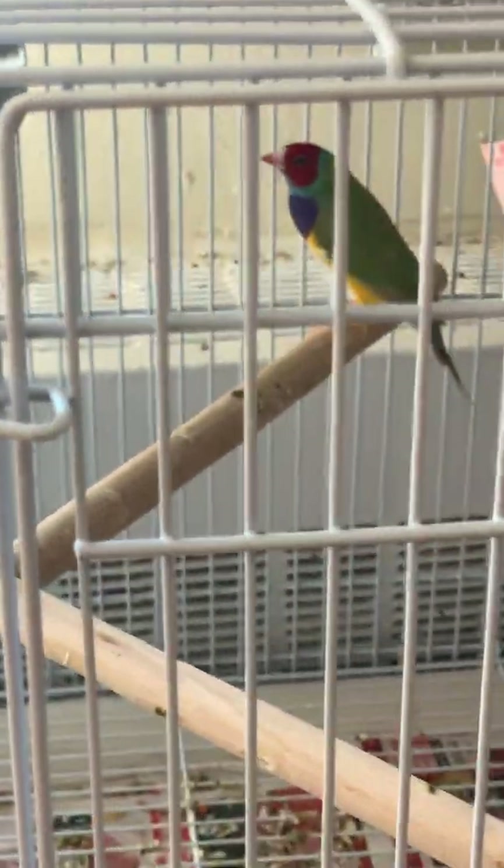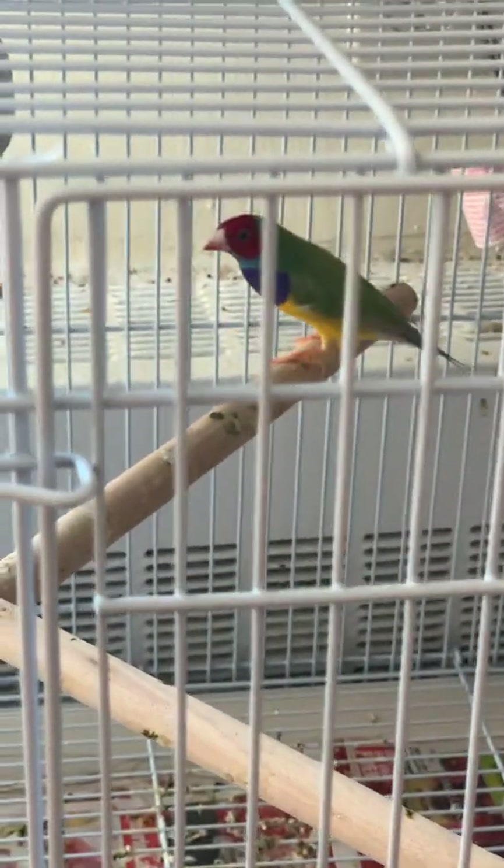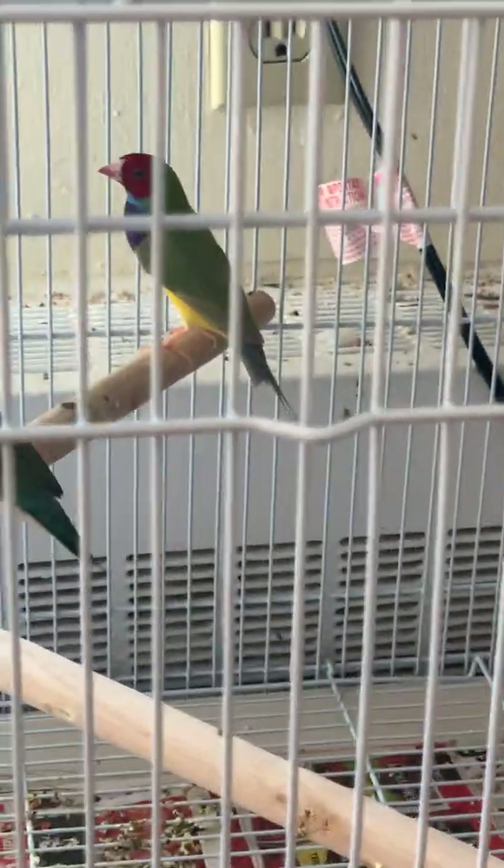Then we have another dilute pair here, and this bird is really very active. When Gouldians flap their wings, it means they are happy — see how he is flying. This bird is really beautiful. And here is a female. She just finished her molt. Hopefully she will also start breeding.